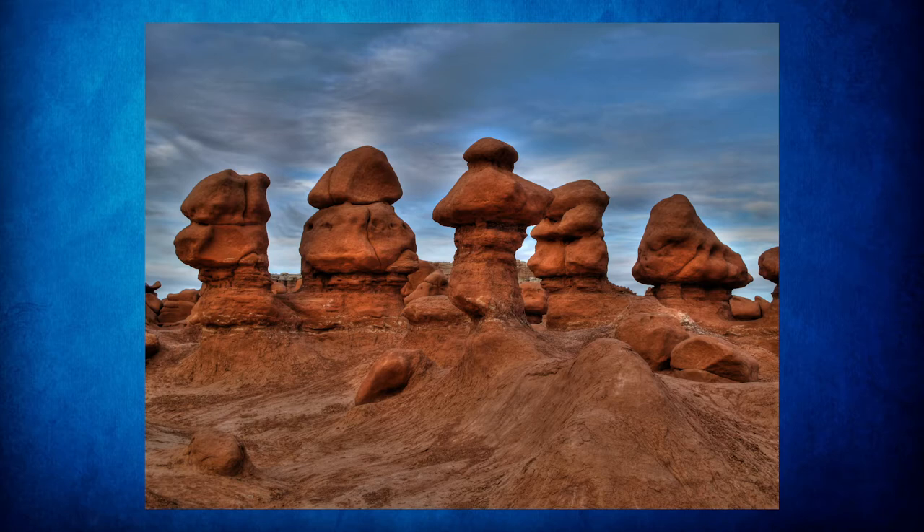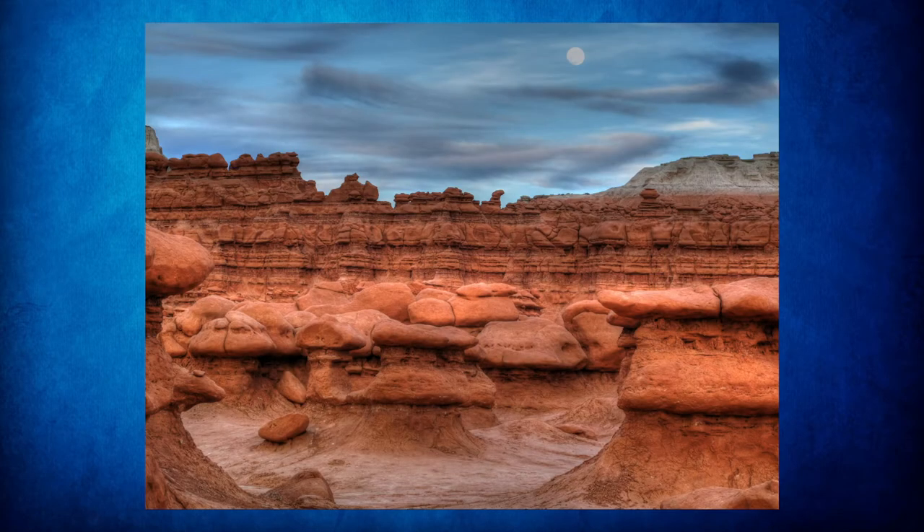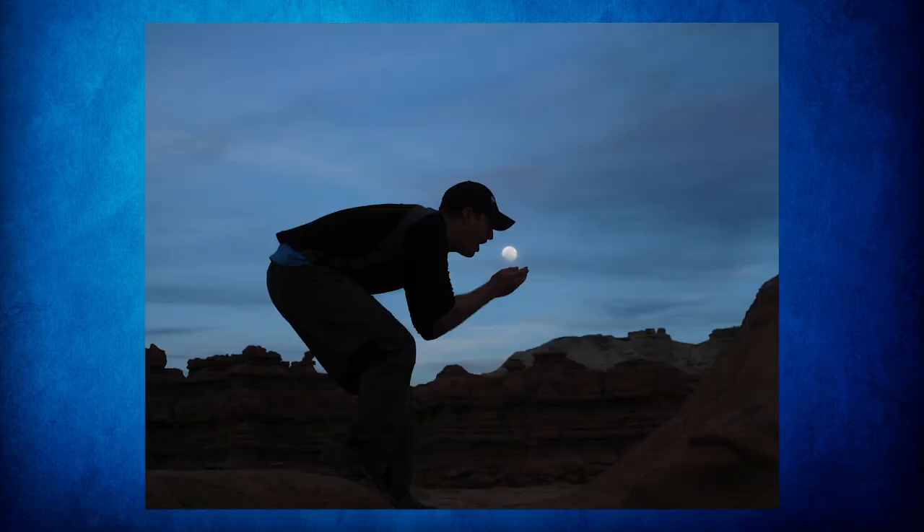There's very little vegetation, but if you come in the springtime you may catch a few flowers there for photographic effect. As you can see, we were visiting here when these shots were taken on a full moon, playing around a little bit with some photographic ideas.